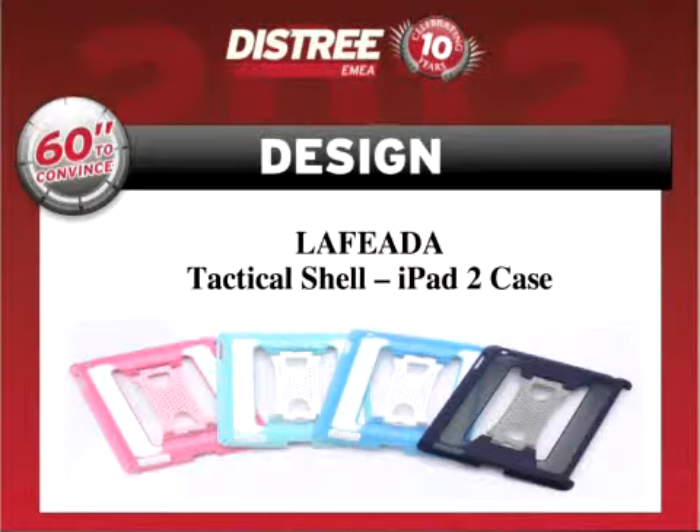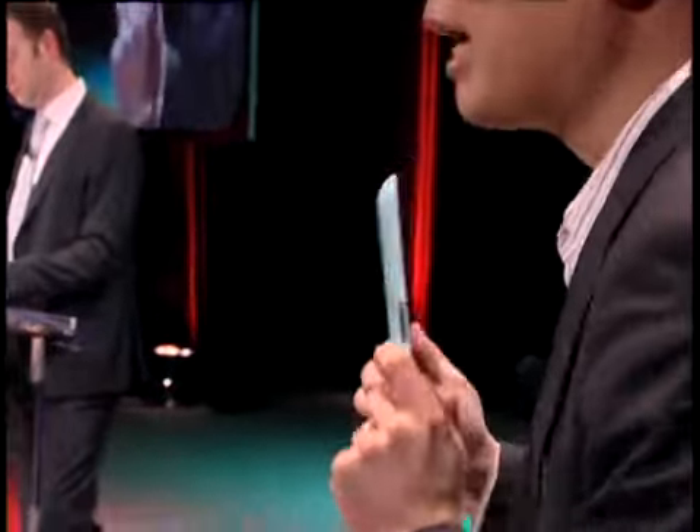Again, we stay in product design. I want to welcome to the stage LaFeda. Good evening, everyone. The product I'm showcasing today is called Tactical Shell. It's a beautifully designed, highly functional case for your iPad 2.